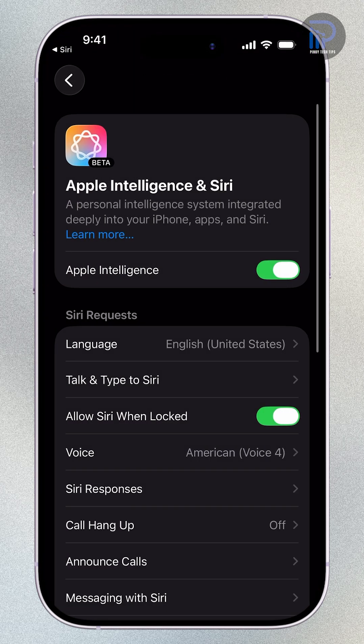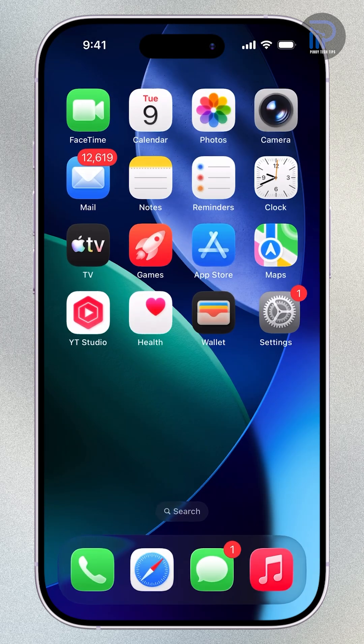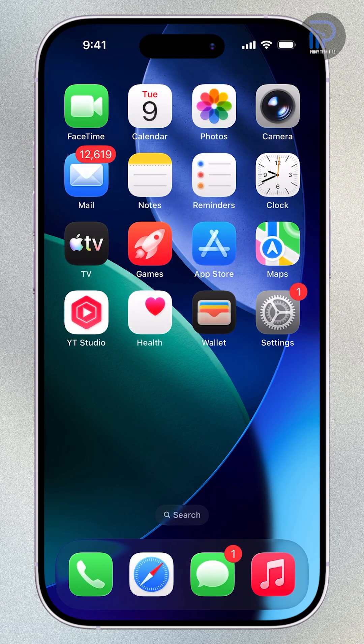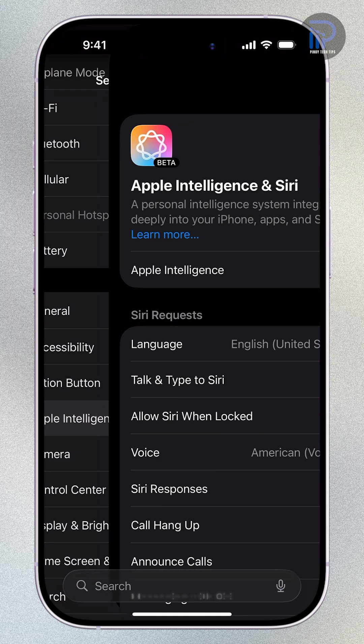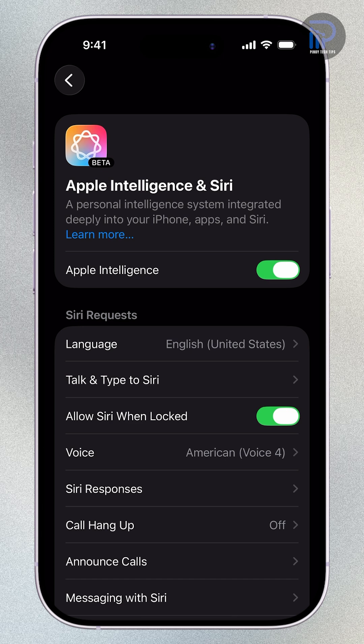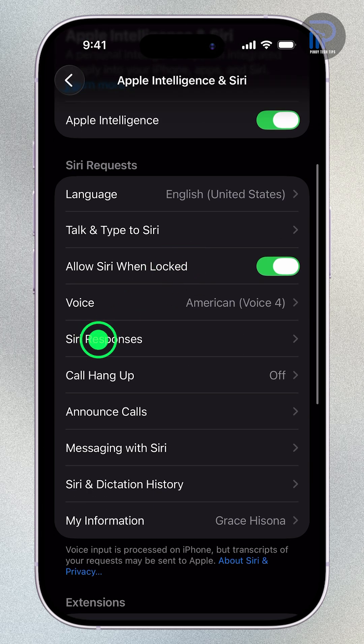Here's how to turn on Siri's spoken responses on the iPhone 17 series running iOS 26 and later versions. Open Settings, scroll down and tap Apple Intelligence and Siri. Under the Siri Requests section, tap Siri Responses.